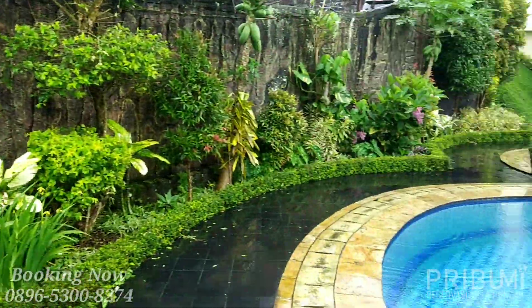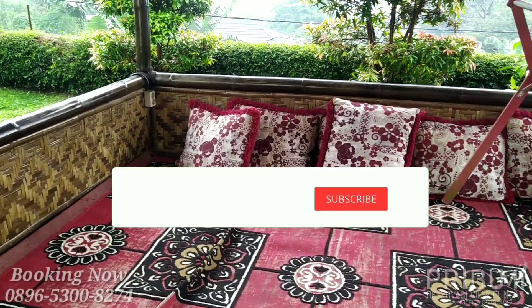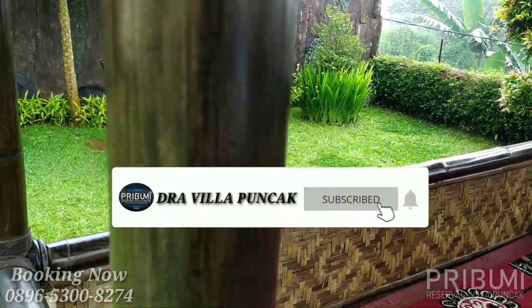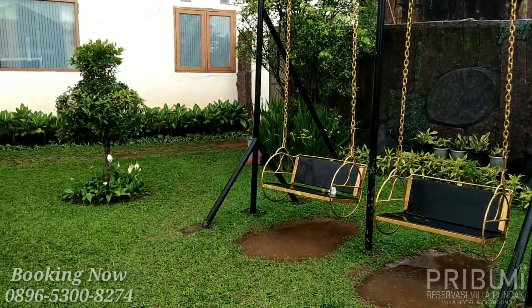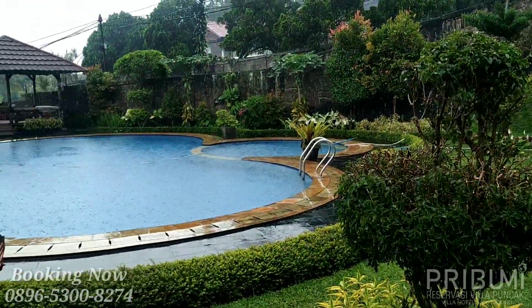Oke segitu saja untuk review vila kali ini. Jangan lupa subscribe dan nyalakan loncengnya agar kalian bisa dapat info gratis tentang sewa vila puncak. Oke, Assalamualaikum warahmatullahi wabarakatuh.